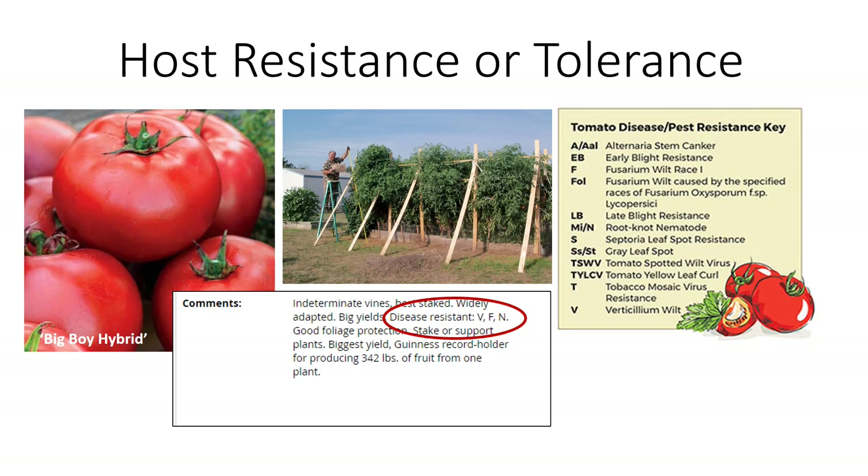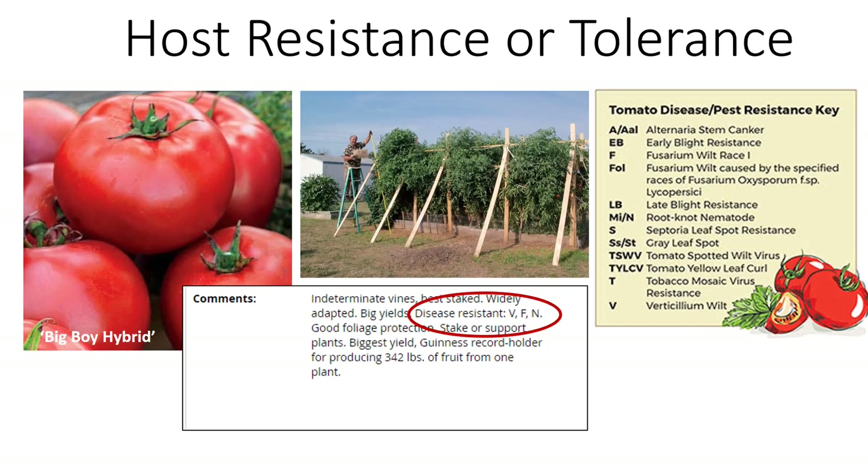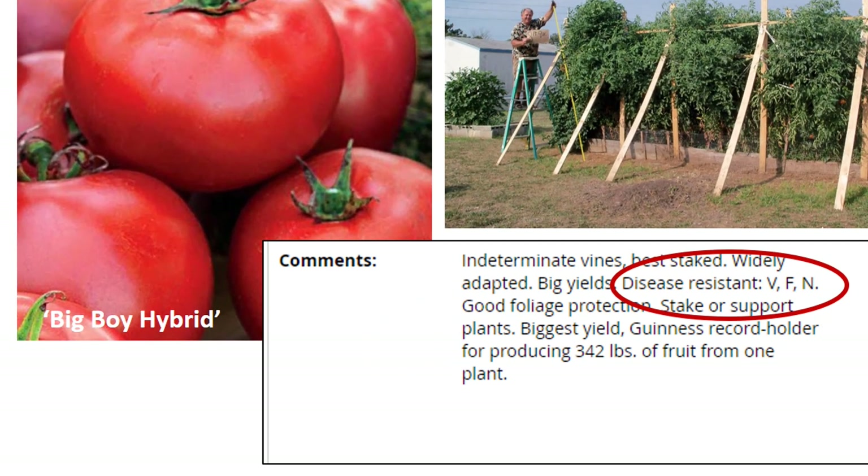Root-knot nematodes affect all solanaceous crops, which tomatoes and eggplants both are. I planted seeds to grow my transplants and selected seeds that had an N, which stood for root-knot nematode resistance, in the description online. The Big Boy hybrid tomato cultivar was one of those. That year, I grew plenty of tomatoes, although not 342 pounds of fruit from one plant, as the description says.